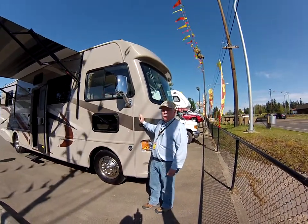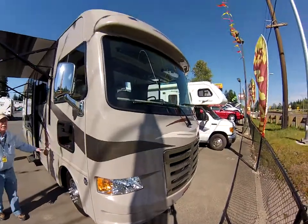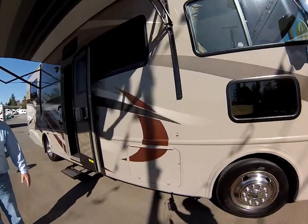It's a 29-footer, built by Thor, on a lighter chassis than most — an 18,000-pound chassis. It'll sleep up to six people and is powered by the Ford V10 with the Ford TorqShift transmission.